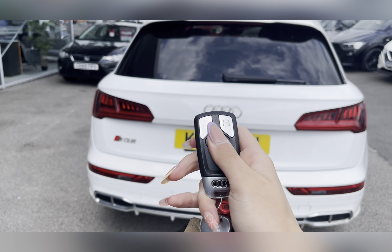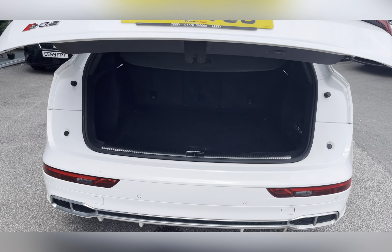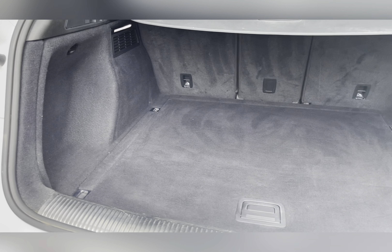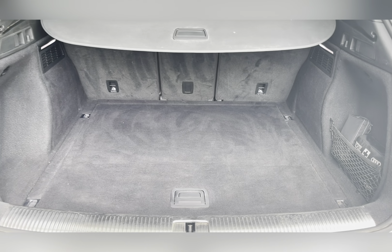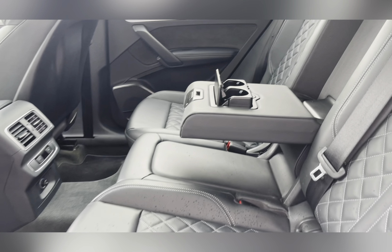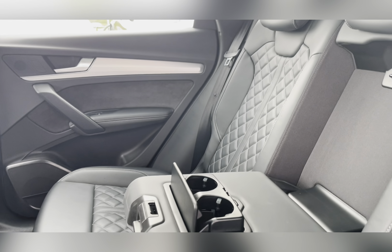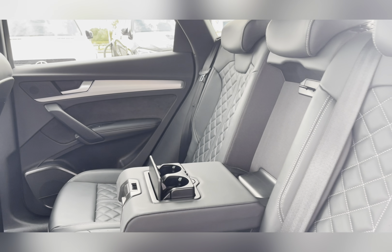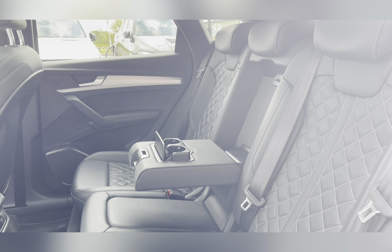Moving to the boot, you can see you have an electric boot lid, and once open you can see you have a substantial amount of boot space — you could easily fit in a pushchair, a medium-sized suitcase, or perhaps just a weekly shop. Moving through the rear seats, you can see the black quilted leather upholstery. The middle seat does fold down to provide an armrest for either passenger, or you can fold it away for that fifth passenger.